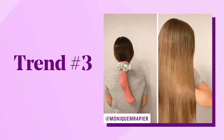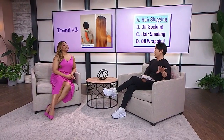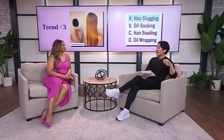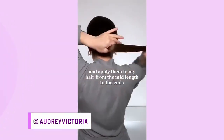Next trend — look number three. This is a do-it-yourself look that people have been doing at home. Is it A, hair slugging? Is it B, oil socking? Is it C, hair snailing? Or is it D, oil wrapping? It's a really good thing I came here today because none of those are right. It's A — it's hair slugging. It came from face or skin slugging, where people are loading up moisturizers overnight. It's the idea of putting a lot of oils into the hair and sleeping with it overnight. You put a sock over it so it doesn't get all over the place.